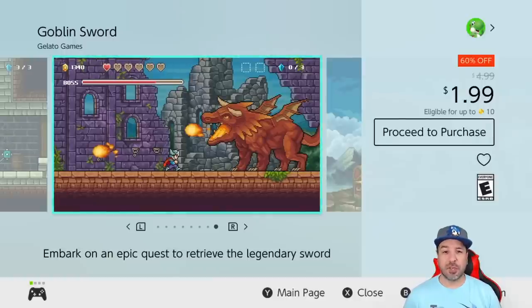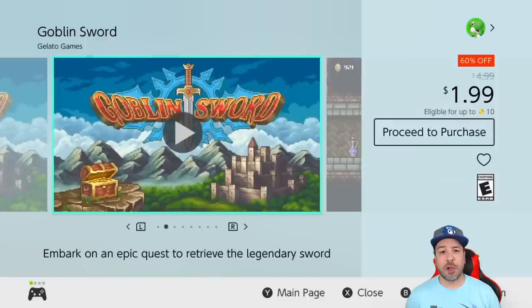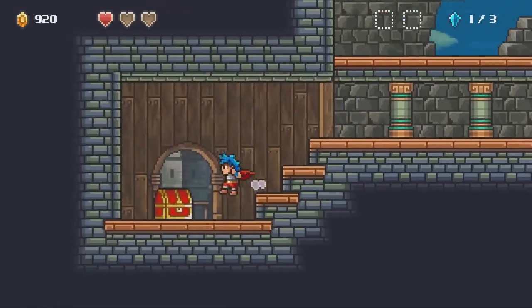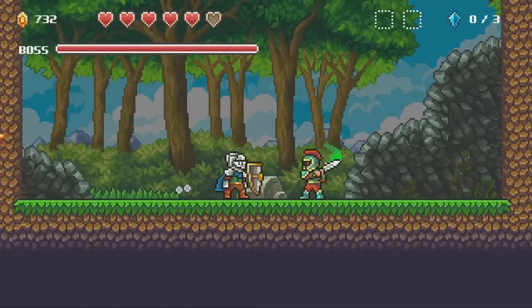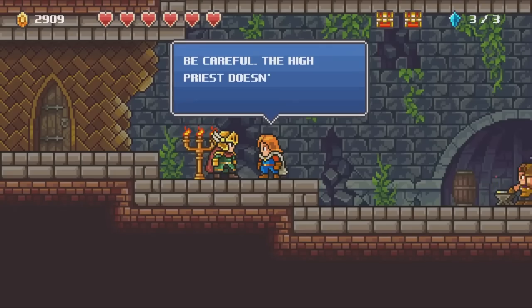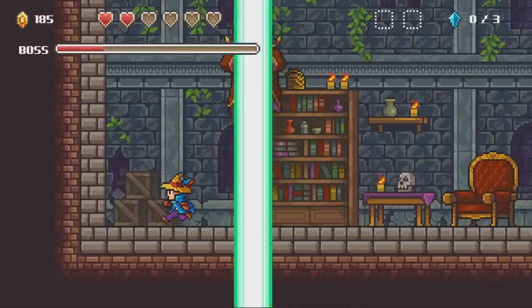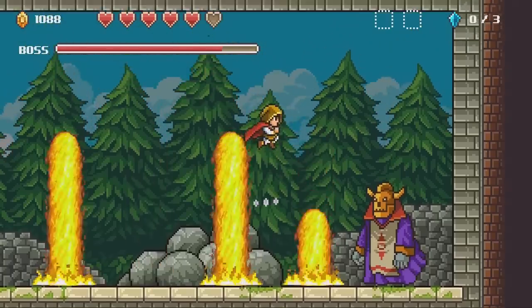Next we have another returning favorite with Goblin Sword at 60% off, once again only $1.99. In this game you're embarking on a quest to retrieve the legendary Goblin Sword. It's a retro-inspired 2D action platformer with some very light RPG elements. With over 89 levels, 39 bosses, and 30 weapons, you easily have at least 9 hours of gameplay, and for completionists it'll take way longer.